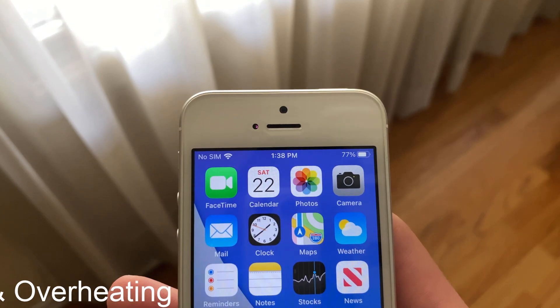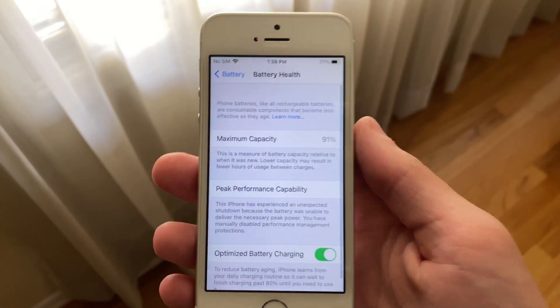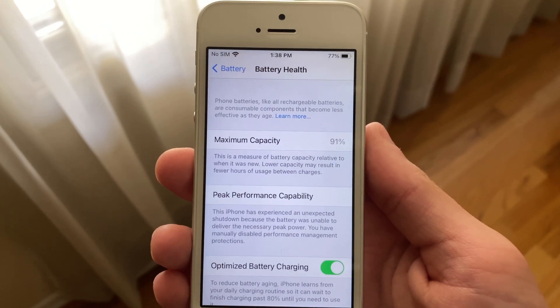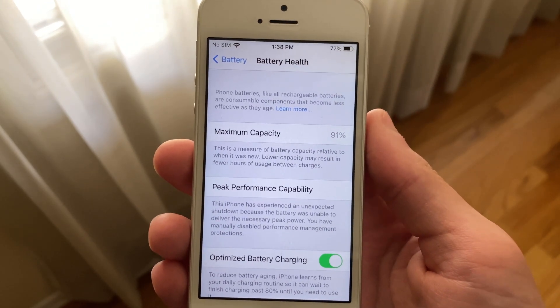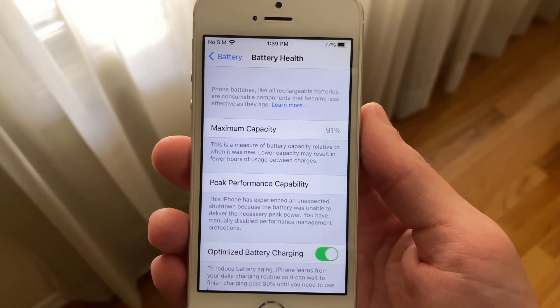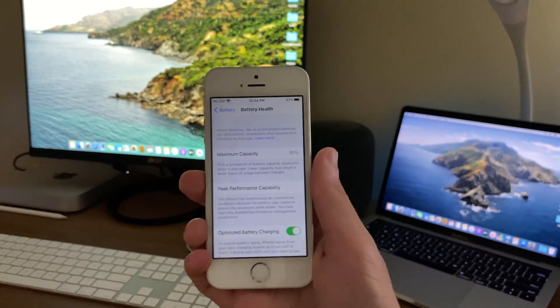Before I get into battery, I should mention that my iPhone SE is holding a maximum battery capacity of 91% and has had a restart. However, I have manually disabled performance throttling in settings, as you can see right here. This means that my iPhone SE is not being performance throttled to maintain battery life or prevent restarts.